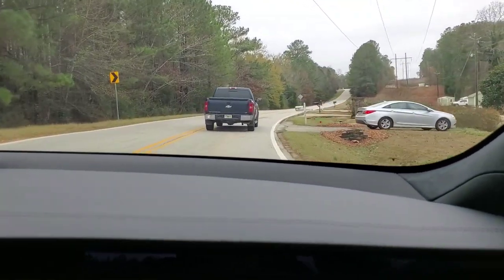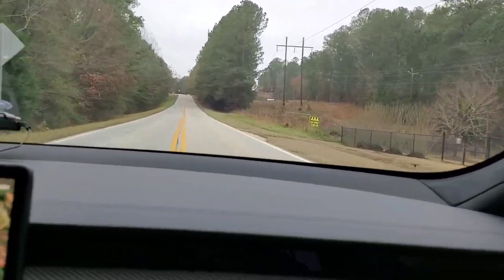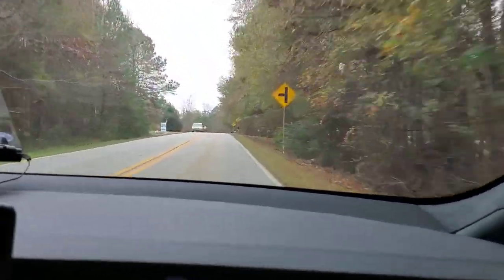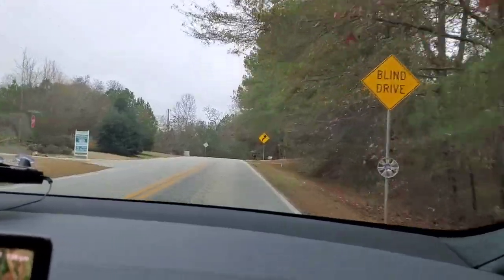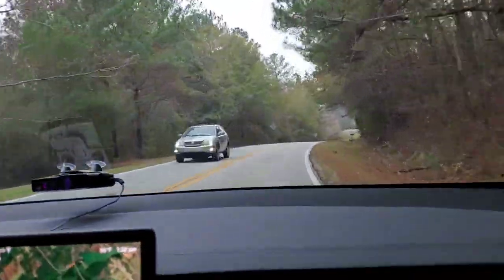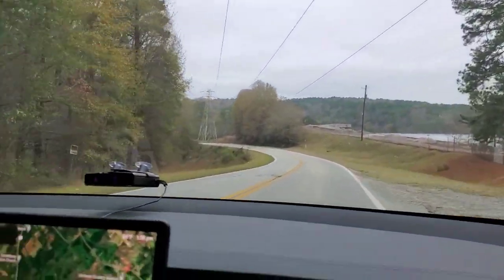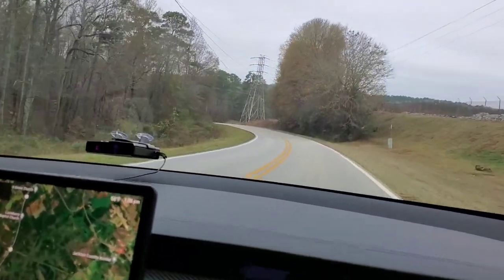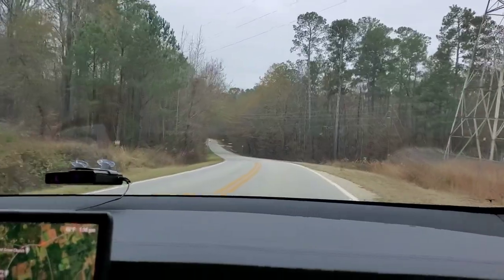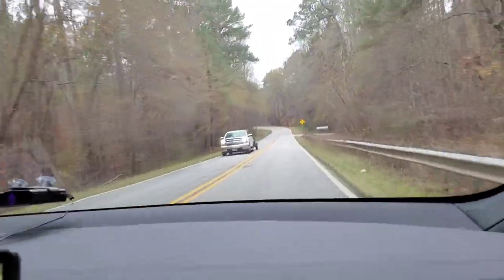It does have drift mode where all the power goes to the rear wheel, but we're not doing that today. These tires are expensive — about four hundred-something each. My Model 3 tires are $435 for just two back tires. It's hard to find people to race; a lot of people know what this car is, man.